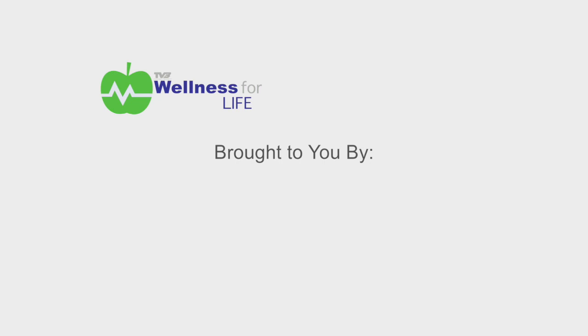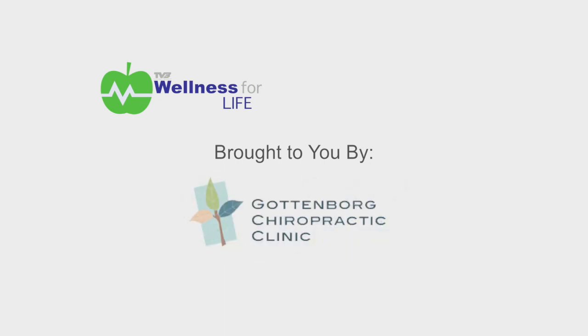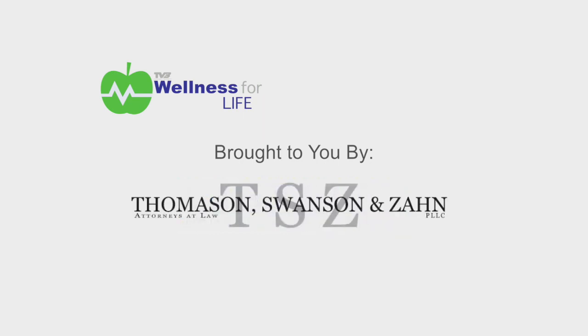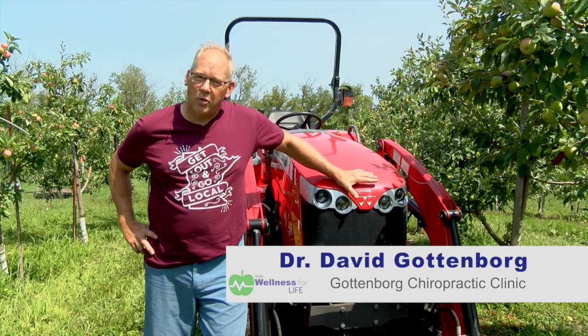Wellness for Life is brought to you by Back in Motion Physical Therapy, Gottenborg Chiropractic Clinic, Mohabe Atwa Community Action Partnership, Lakeside Sports and Pain Clinic, and Thomason, Swanson and Zahn Attorneys at Law. Hi, I'm Dr. Gottenborg, a chiropractor.